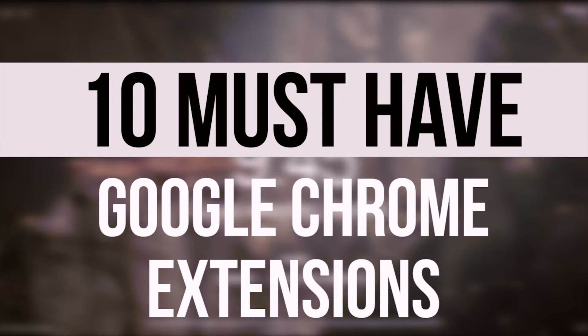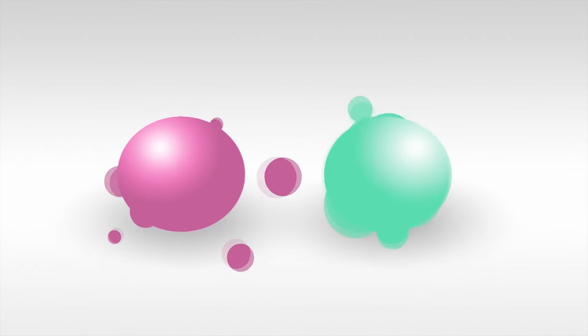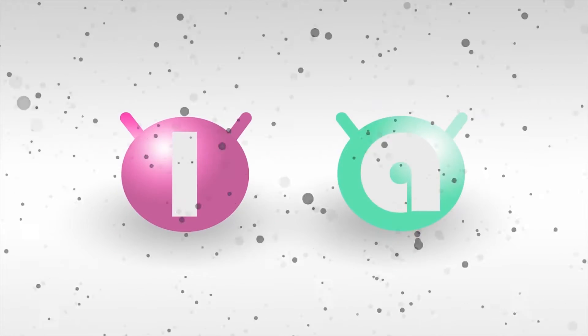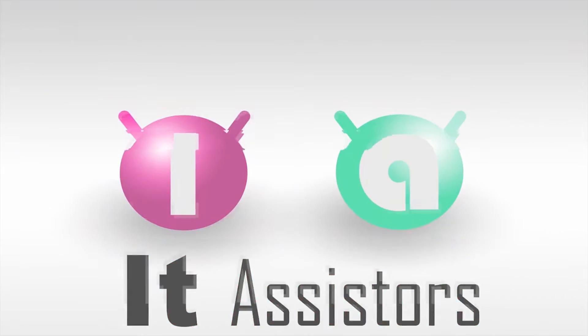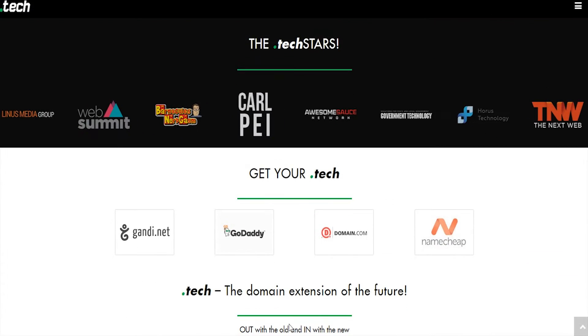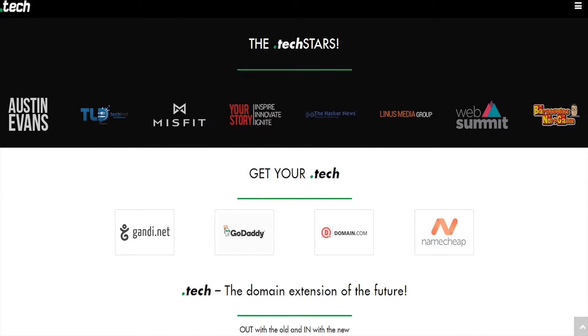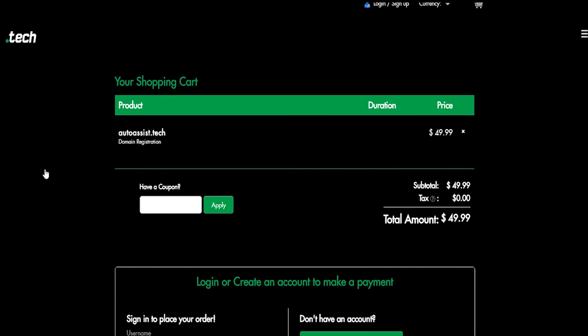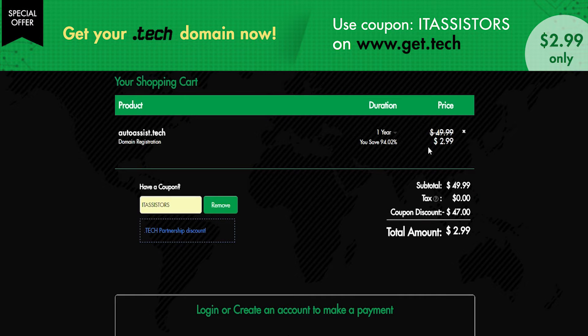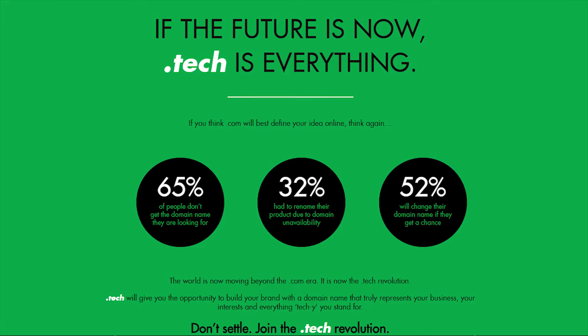Now let us step into the video. The .tech domain has recently crossed 100,000 web registrations, which includes all the top YouTubers in the world, and even CES uses a .tech domain extension. If you want a .tech domain, go to get.tech and use the coupon code ITSS to grab your suitable domain for just $2.99, applicable for only a single year. To learn more, click the link in the video description.